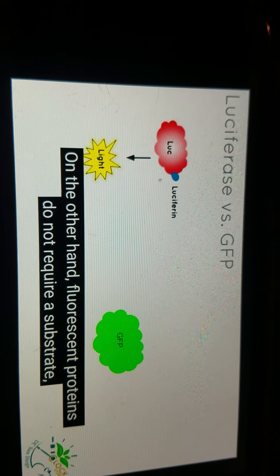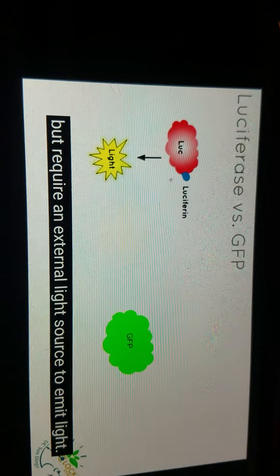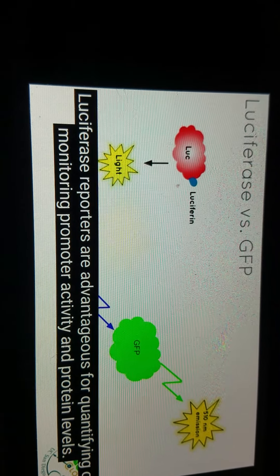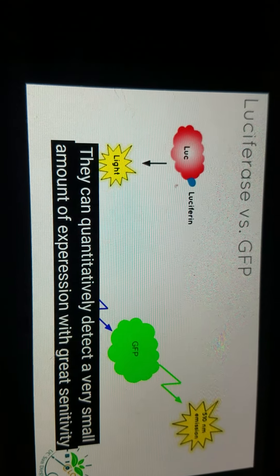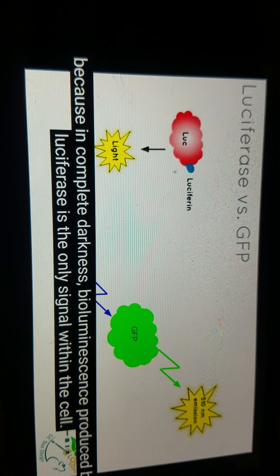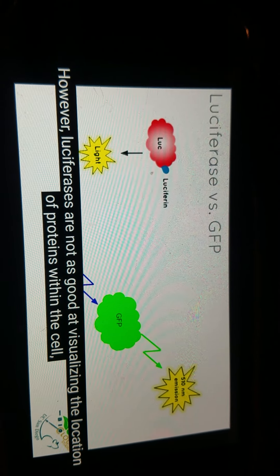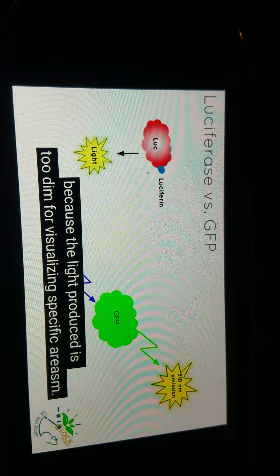On the other hand, fluorescent proteins do not require a substrate, but require an external light source to emit light. They absorb light of a certain wavelength and emit light with a longer wavelength — this emitted light is called fluorescence. Luciferase reporters are advantageous for quantifying or monitoring promoter activity and protein levels. They can quantitatively detect a very small amount of expression because in comparison, bioluminescence produced by luciferase is the only light within the cell. However, luciferases are not as good at visualizing the location of proteins within the cell because the light produced is too dim for visualizing specific areas.